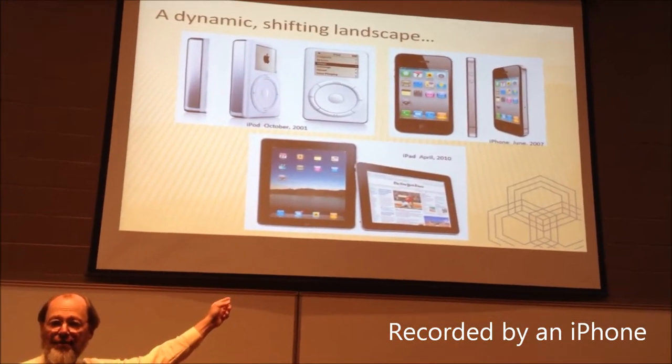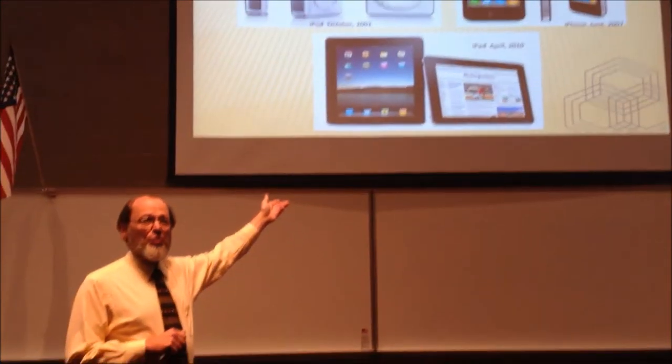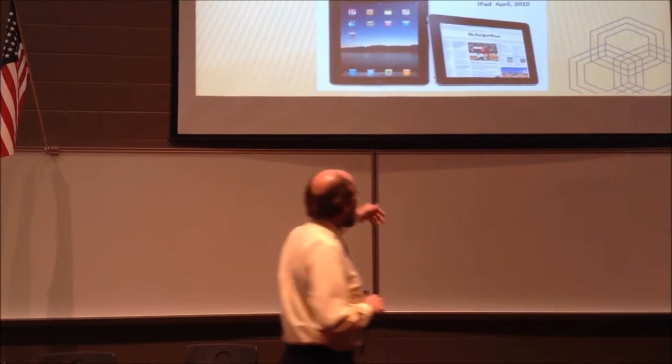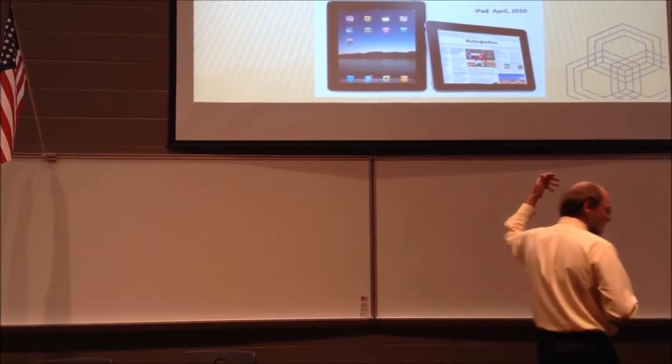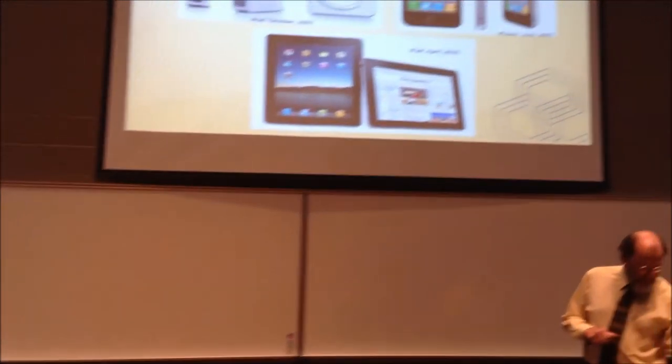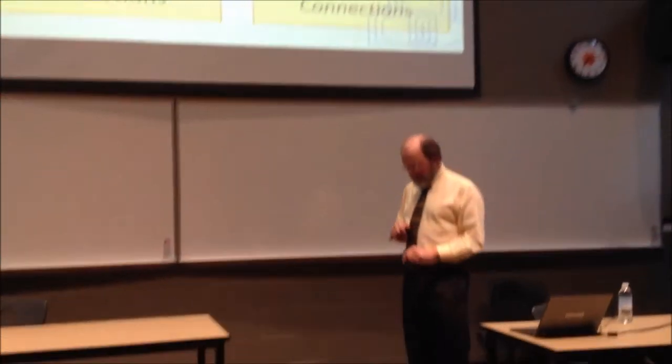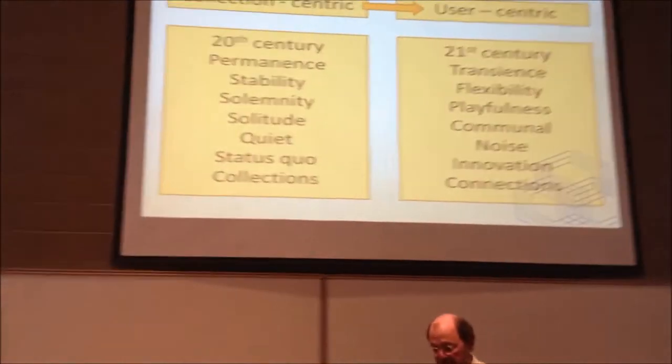None of us, 15 years ago, could anticipate that these things were going to be on the market and part of the toolkit that we have today. It's a dynamic, shifting landscape, one that is difficult to anticipate fully.